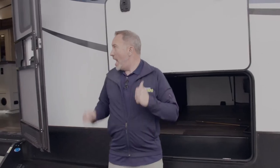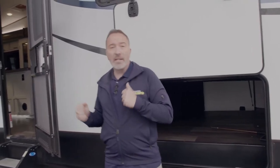At 9,700 pounds and 35 feet, 11 inches long, this is a great one to start with — but wait until you see what I've got as far as a mid-tier couple's fifth wheel coming up next.